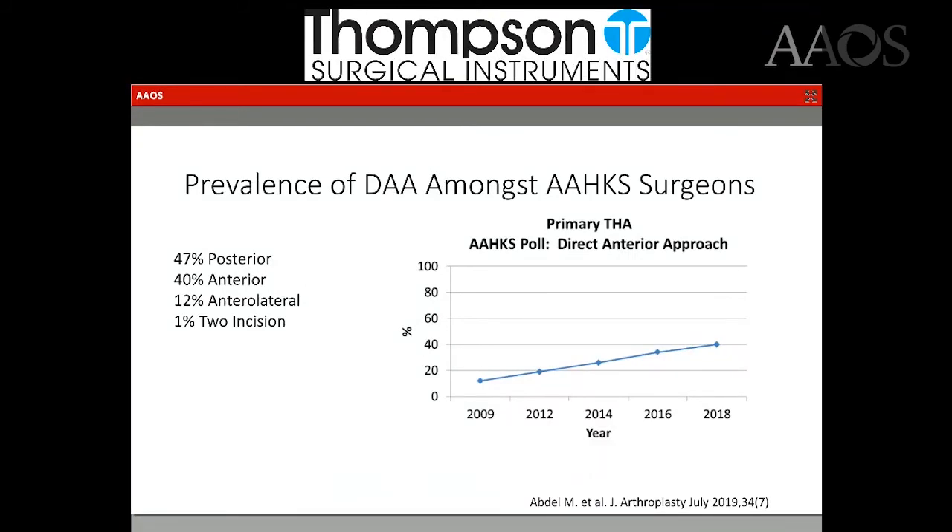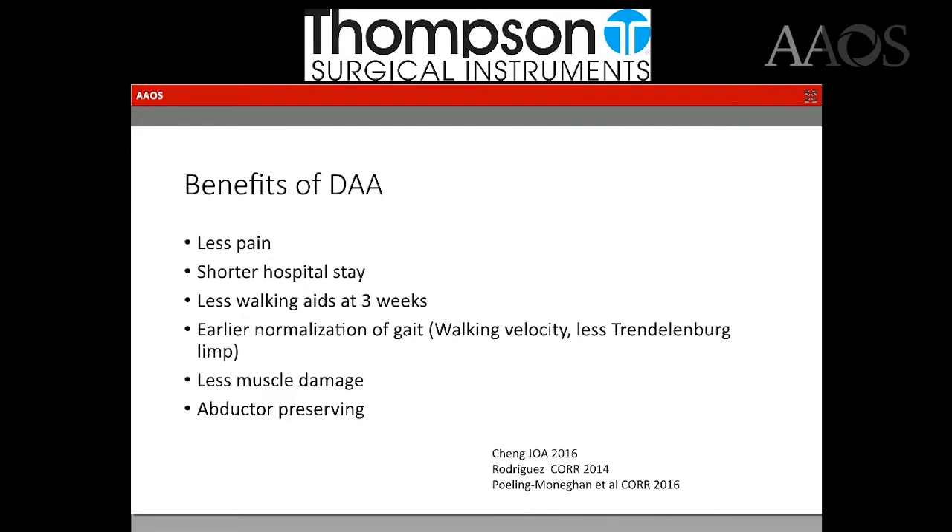Interest in the direct anterior is only increasing. A 2018 survey of AUKUS surgeons showed that 40% of those polled use the direct anterior for primary hip replacement. You can see that is a significant increase in ten years. So why is that?